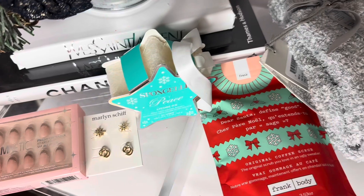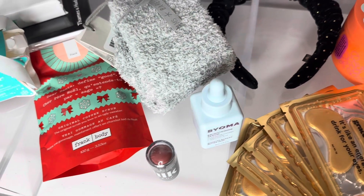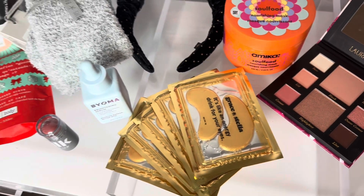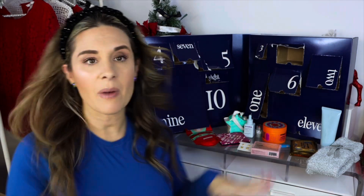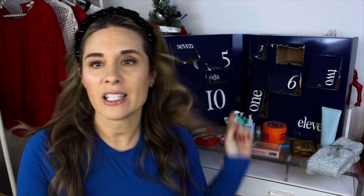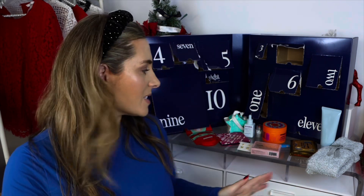There you have it — the 12 items in the FabFitFun advent calendar. I love that there was a variety: the Laneige face wash, the hair mask, the socks, some earrings, some makeup, a scrub — a huge plethora of items. This was so fun. I think someone would love this as a gift, either to open all at once on Christmas Day or for the 12 days of Christmas. A special thank you to FabFitFun for sending this — the video was not sponsored, but I thought it'd be fun to film together.